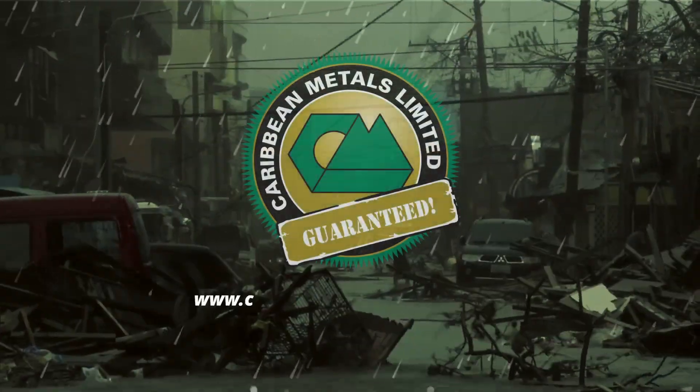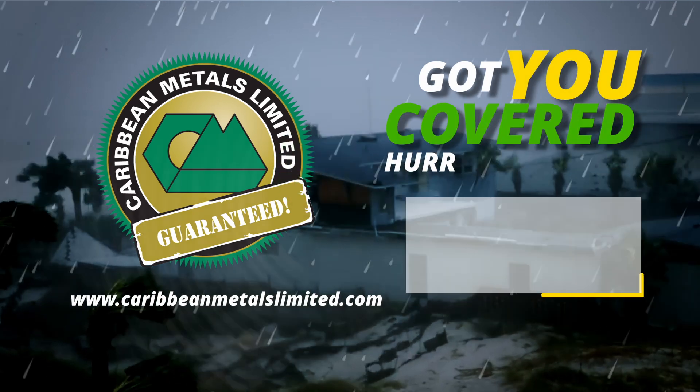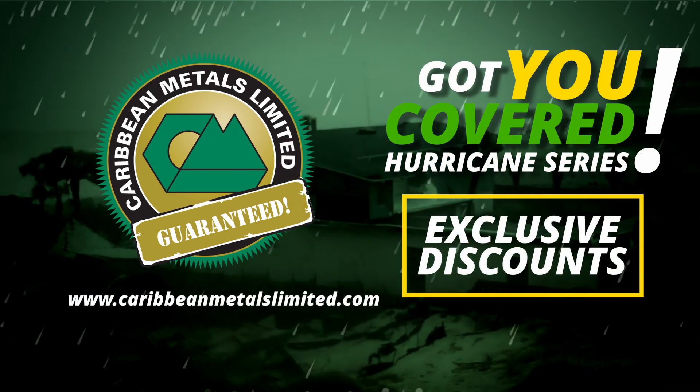For more information, visit our website at www.caribbeanmetalslimited.com. Take advantage of our exclusive discounts due to hurricane season.